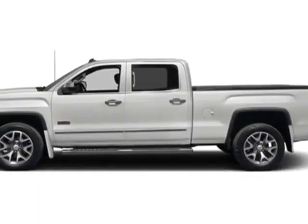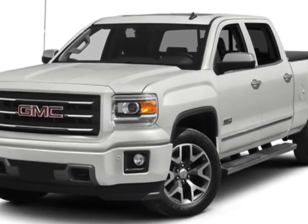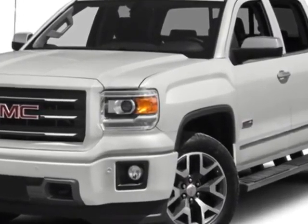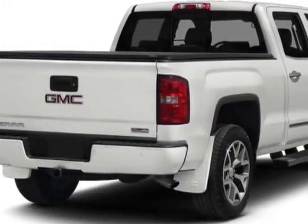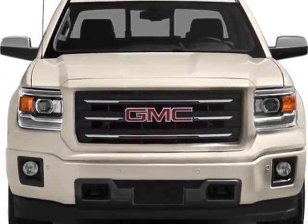Check out this new 2014 GMC Sierra 1500. For your protection, this vehicle has a full factory warranty. This vehicle gets an estimated 18 miles per gallon in the city and an estimated 24 on the highway.